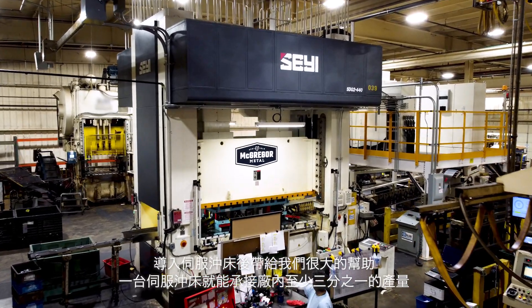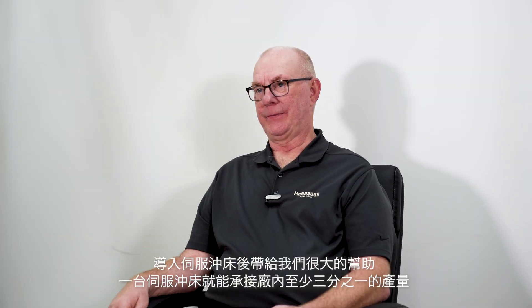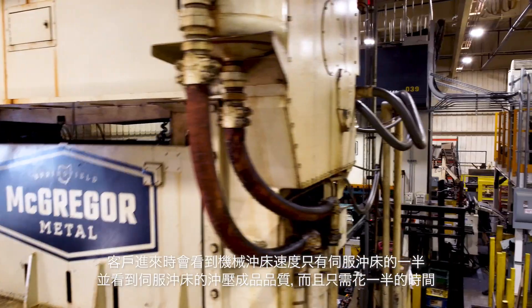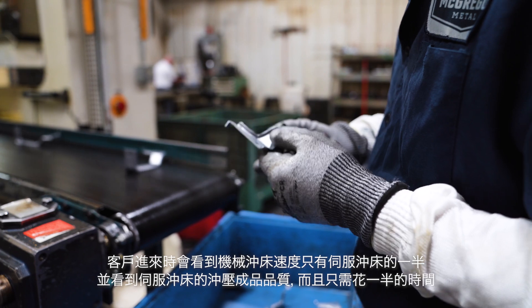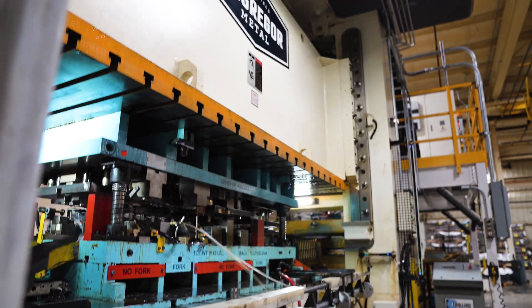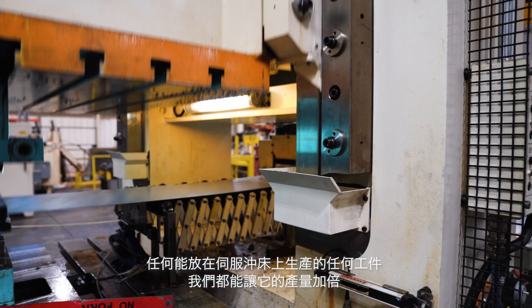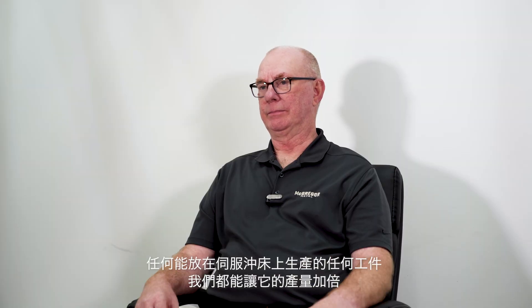Servo is a big help. With just that one servo press, we produced a third of what we're producing. When you bring people in and you're walking through, they see the press beside it doing half the speed that the servo is running. You see the quality of the part and the die is in there half the time. You're able to run double the production of what you're running with a press beside it.